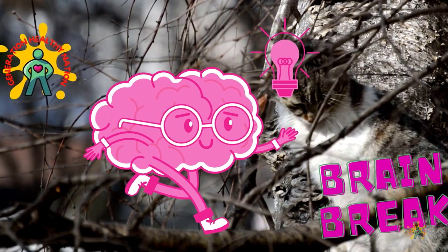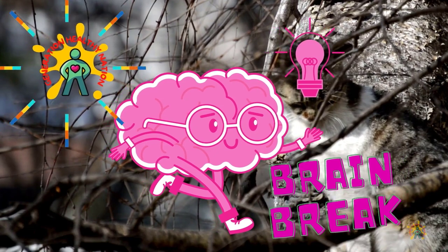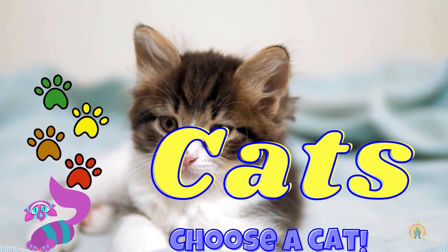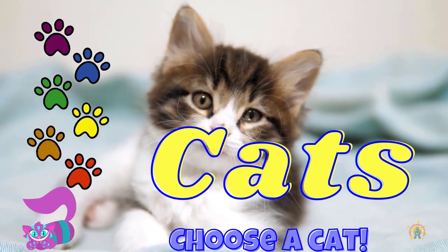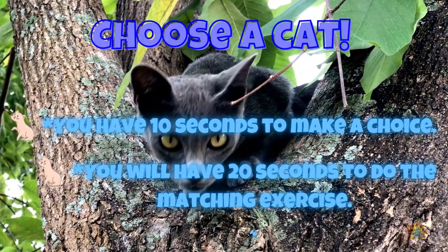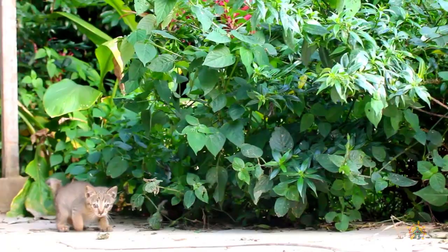Welcome, Generation Healthy Nation. It's moving time! This is a great time to add physical activity to your day. Today's activity is choosing your favorite cats. In this game, you have 10 seconds to make a choice and 20 seconds to do the matching exercise.